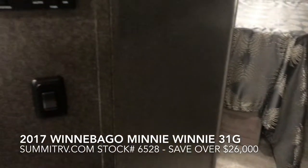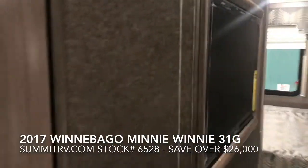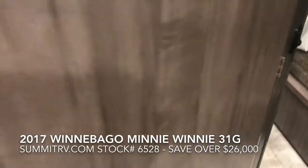We'll be right back. Summit RV. Riding down the road, happy as can be, feeling good about my new RV.